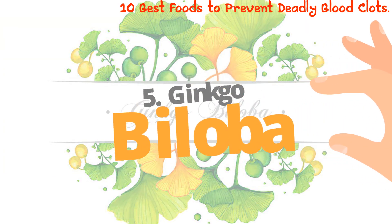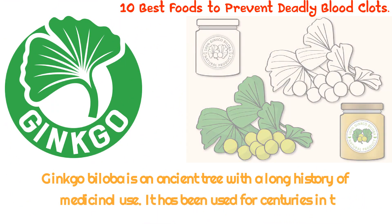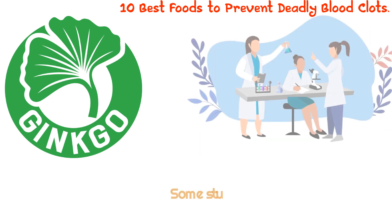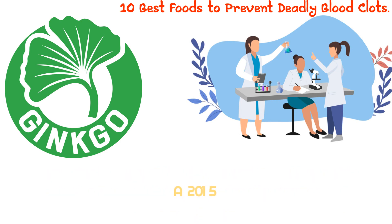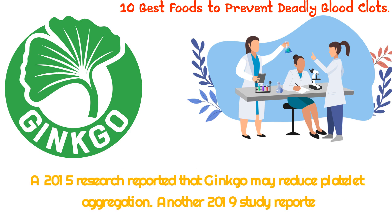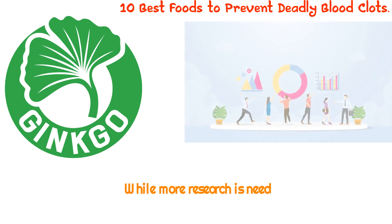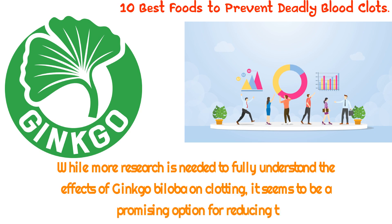5. Ginkgo biloba. Ginkgo biloba is an ancient tree with a long history of medicinal use, having been used for centuries in traditional Chinese medicine to treat a variety of ailments. Recently, it has gained attention for its potential role in preventing deadly blood clots. Some studies suggest that the flavonoids and terpenoids found in ginkgo biloba may reduce the duration and severity of clotting. A 2015 study reported that ginkgo may reduce platelet aggregation, and a 2019 study reported that many compounds in ginkgo biloba may inhibit thrombin, an enzyme responsible for blood clotting.